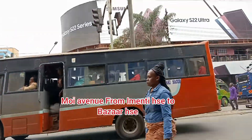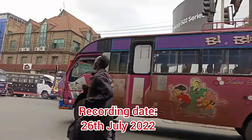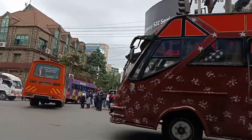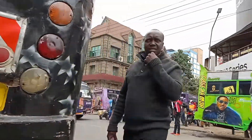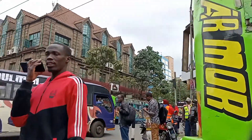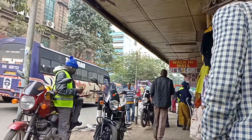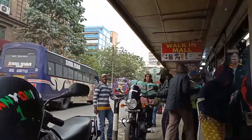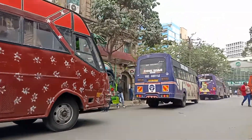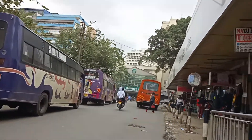Guys, welcome back to my YouTube channel. Today I want to do a bit of Boy Avenue. I'm going to start recording right from here at the Menti House along the subway street. I'm going to cross somewhere and head all the way into Boy Avenue, up to Bazaar Plaza, then join Moktadada Street near Jivandji Gardens. Come along with me, let's see.